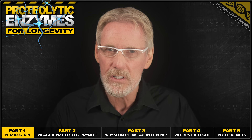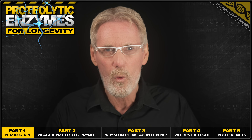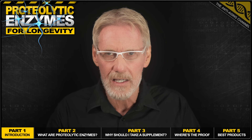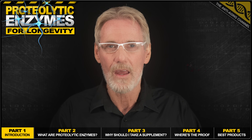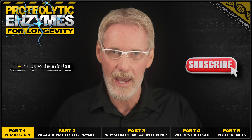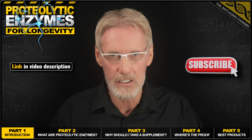That's why today we're discussing proteolytic enzyme supplements, and I'll be explaining in layman's terms why they're an essential powerhouse longevity supplement that everyone over 50 should be taking. And of course, everything I tell you today is backed up by peer-reviewed studies, links to which are provided in the video description.